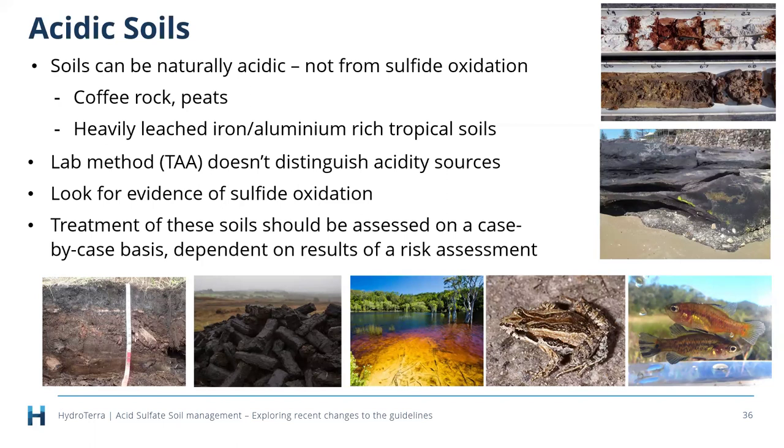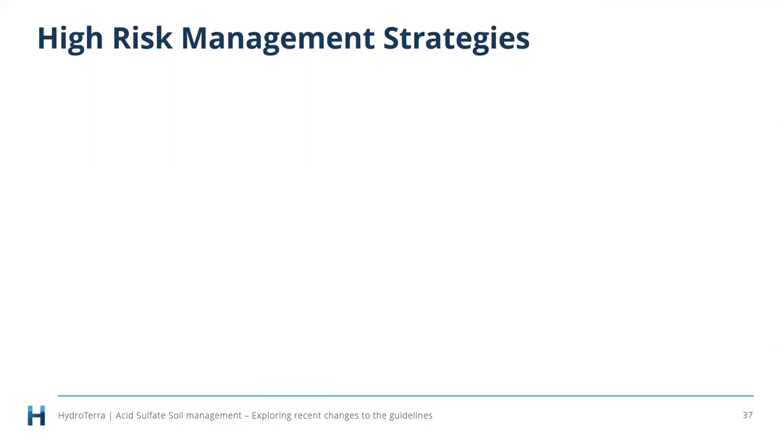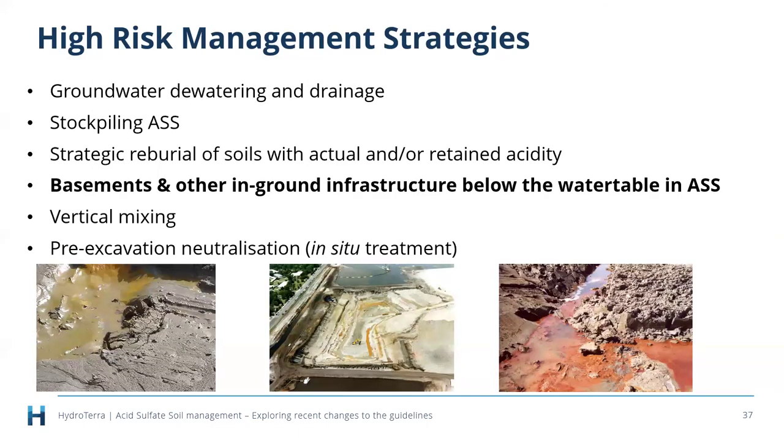The guidelines also talk about high-risk management strategies. We've introduced a new one this time: basements and other in-ground infrastructure below the water table — to accommodate basements, elevator shafts, tunnels, and car parks. This is particularly topical in Brisbane CBD right now, where there's a lot of building occurring and some fairly nasty marine clays with around six percent sulfur at depth alongside all these new structures.